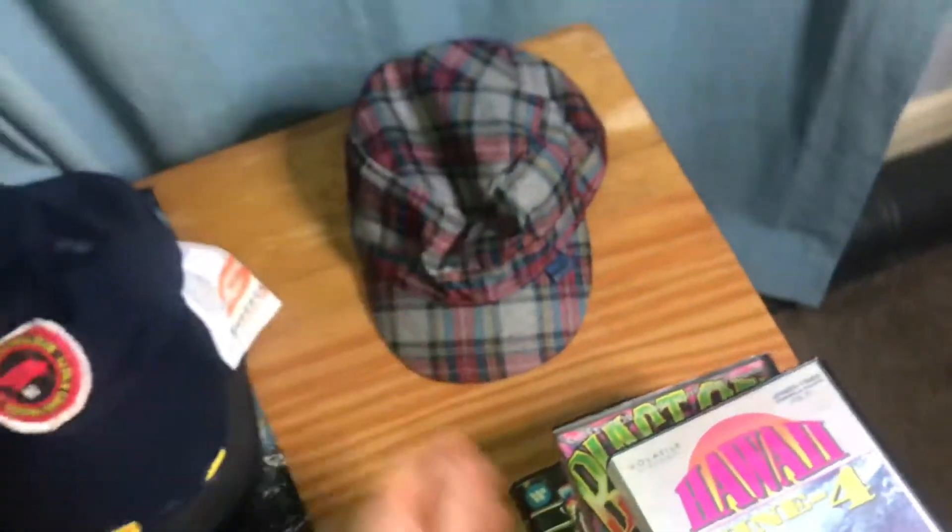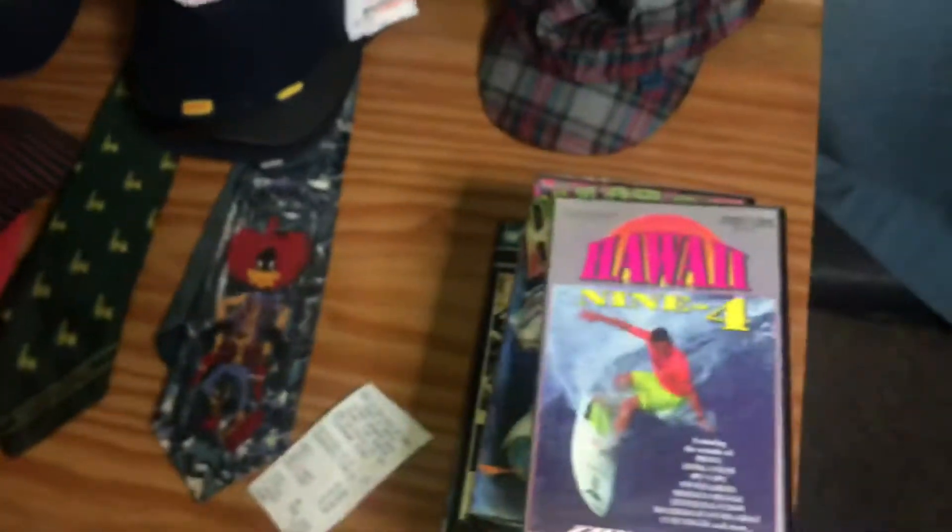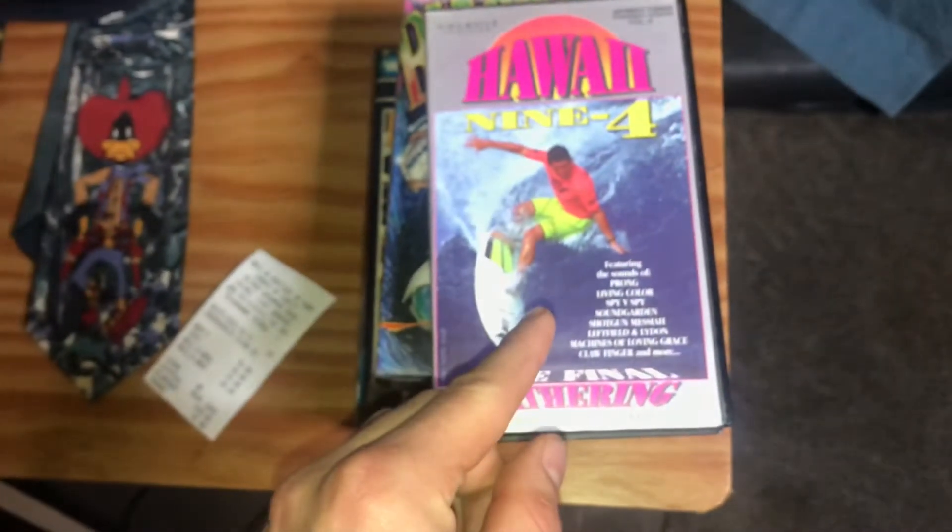Then we've got just a basic Urban brand hat. I think I'll probably get ten dollars for this if I'm lucky, hopefully.